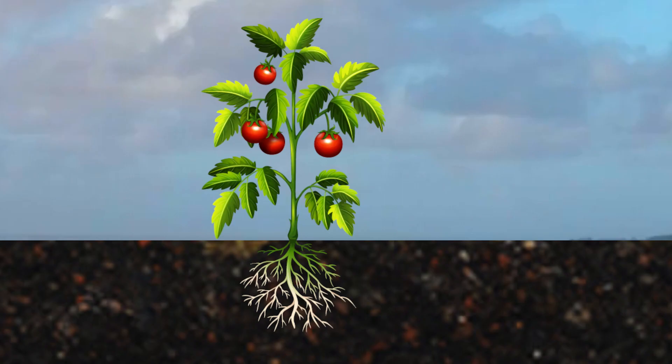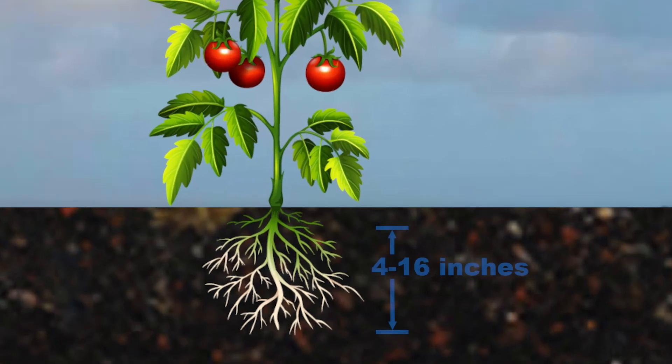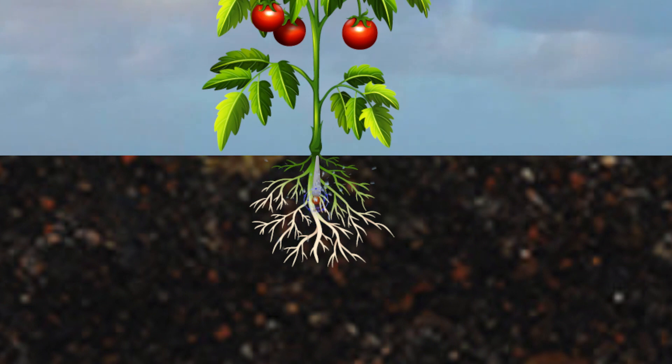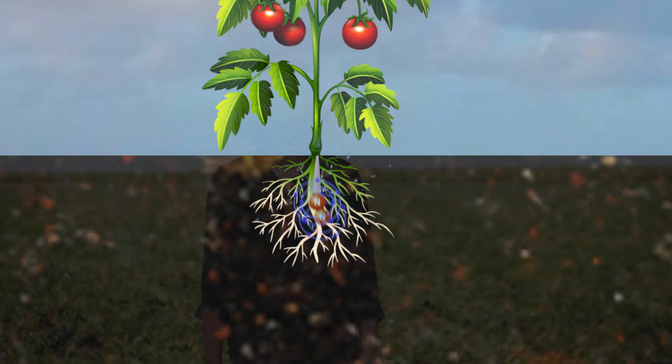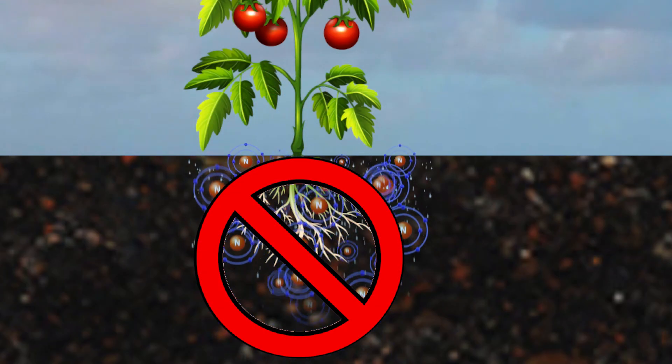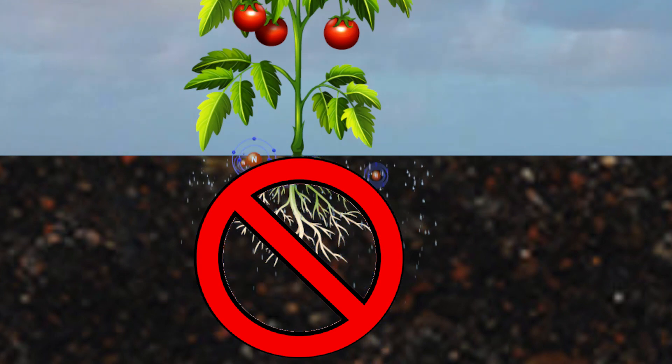So where is the right place to apply nitrogen fertilizers? Typically, the vast majority of important feeder roots are in the top 4 to 16 inches of soil, so it's in that upper zone where you want to keep your water and nutrient applications. And remember, nitrate moves with water — so if you push water below the root zone, you risk pushing nutrients below the root zone also.